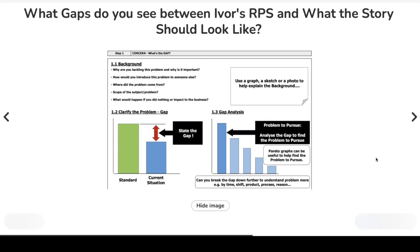Moving on: what gaps have you seen between Ivor's RPS and what the story should look like? Refer back to the 'what the story should look like' document and contrast it against Ivor's. How could he improve it visually to better tell his story?